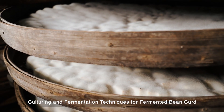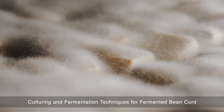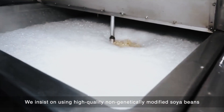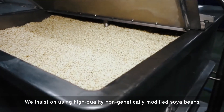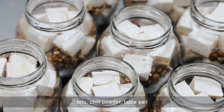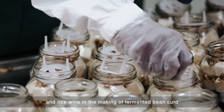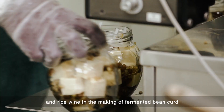Soya, ultraline, and fermentation techniques are used for fermented bean curd. The company insists on using high-quality non-genetically modified soya beans, tofu, chili powder, table salt, and rice wine in the making of fermented bean curd.